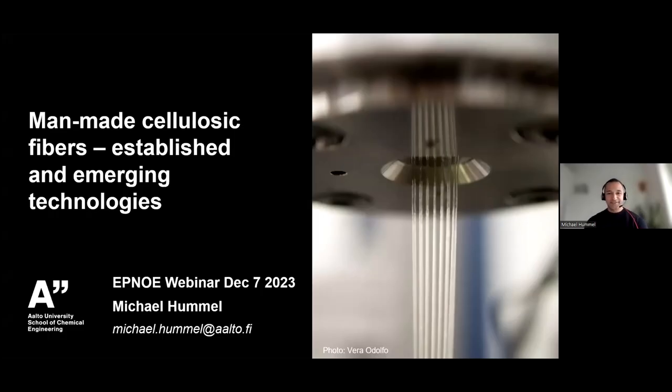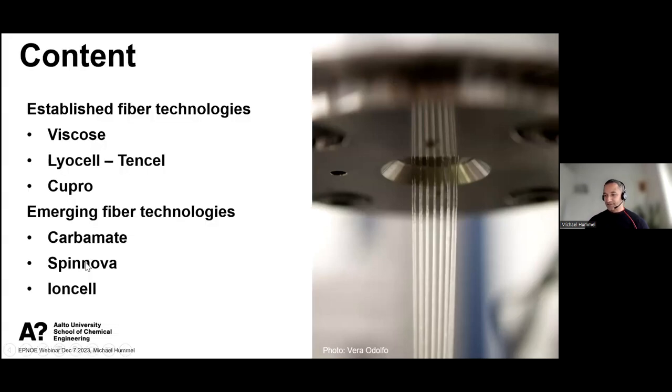Thanks, Dina, for the kind introduction and for inviting me to this webinar series. It is really my pleasure to talk a little bit more about established and emerging technologies when it comes to fiber spinning.